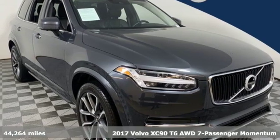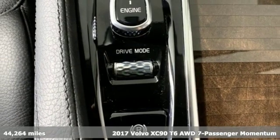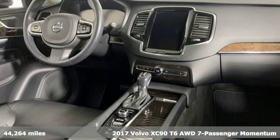It's a 2017 Volvo XC90. Volvo for life. It boasts an impressive list of features, like these.